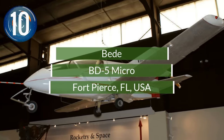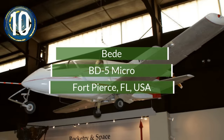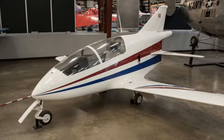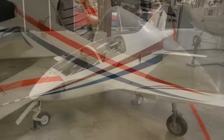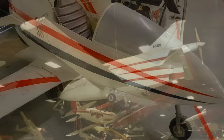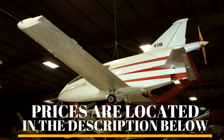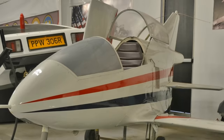Number 10. Designed in 1973, the BD-5 proved to be an extremely popular aircraft. Used in the James Bond movie Octopussy, the tiny plane uses a 60-horsepower twin-cylinder four-cycle engine. The plane is sold either as a kit or pre-built, and is now only propeller-driven. Customers can contact BD-5 for a price quote.